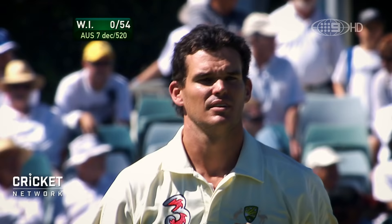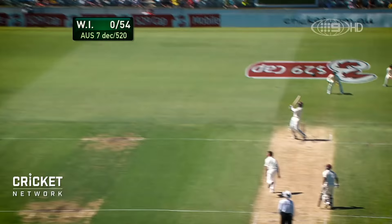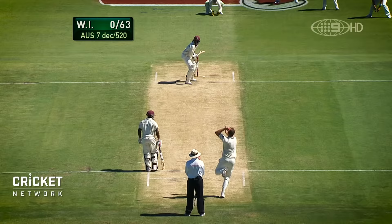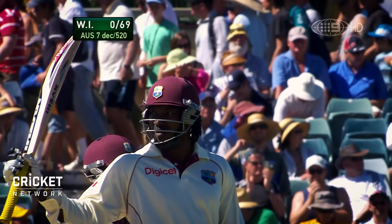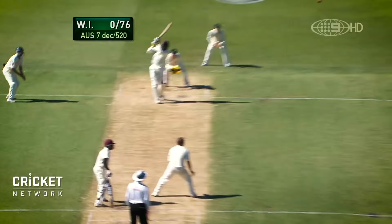You'll remember his first ball went to the fence. Oh, it's crunched — Chris Gayle, beautifully struck, one bounce. Make that 50! That is a brilliant 50, brought up in style.